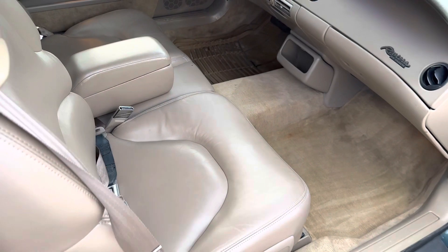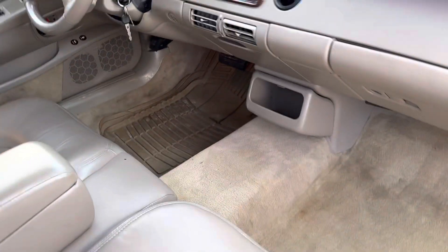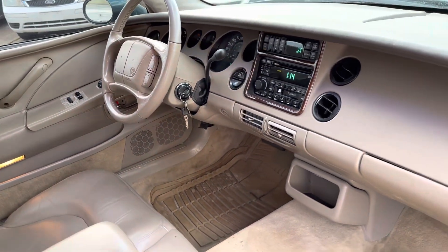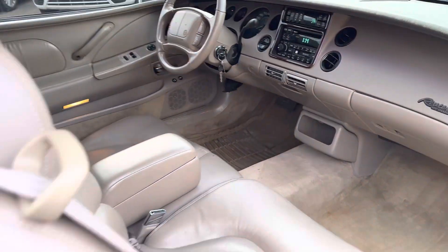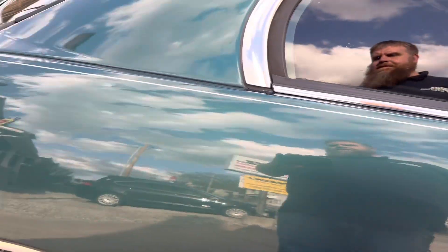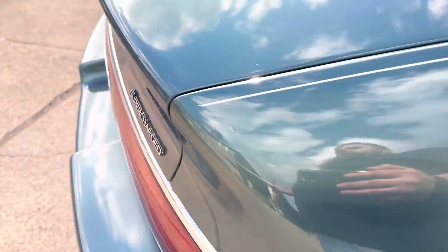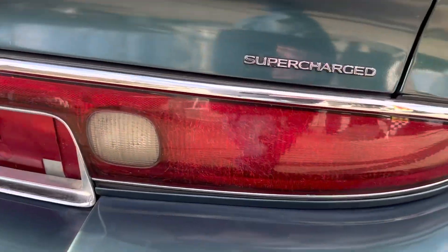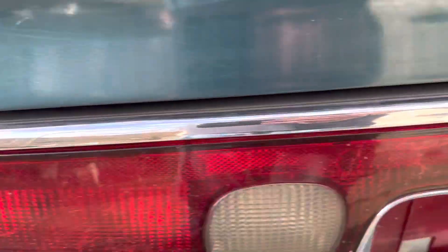I'll show you the interior real quick on this side. The seats are nice and plushy — they're not worn out. The dash is all in good shape. Another thing that tells you it's a '96 is it does have the cassette/CD unit. The wheels are all in good shape with a little bit of oxidation. Got some checking here on the back of the deck lid, a couple little scratches, and some checking in the taillights.